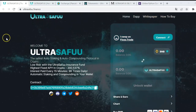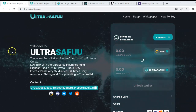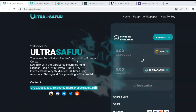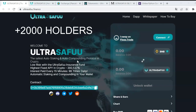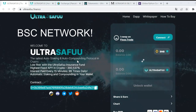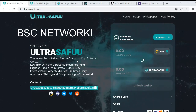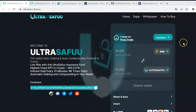UltraSafe is basically a form of Safuu with some differential points aimed at improving it. This auto-staking and auto-compounding protocol in crypto has more than 2,000 holders in less than two weeks, which is a great milestone. It works through the Binance Smart Chain, so it is very important that you change your network to the BSC one in your MetaMask wallet, Trust Wallet, or whichever you use, in order to operate with this token.